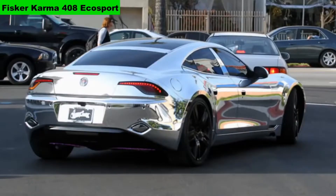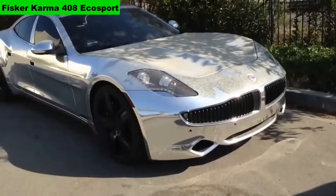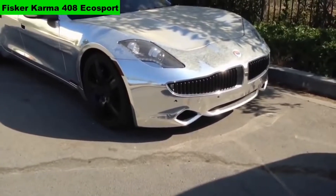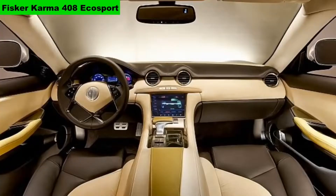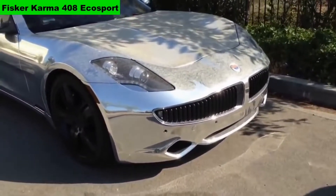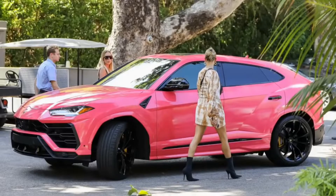Number 6: Fisker Karma 480 Eco Sport. The cost of the car is $116,000; in India, Rs 88 lakh. The car comes with a 2-liter turbocharged engine which produces 402 bhp, 1,300 Nm of torque, and the car can reach 201 km/h. 0-100 in 6.1 seconds.